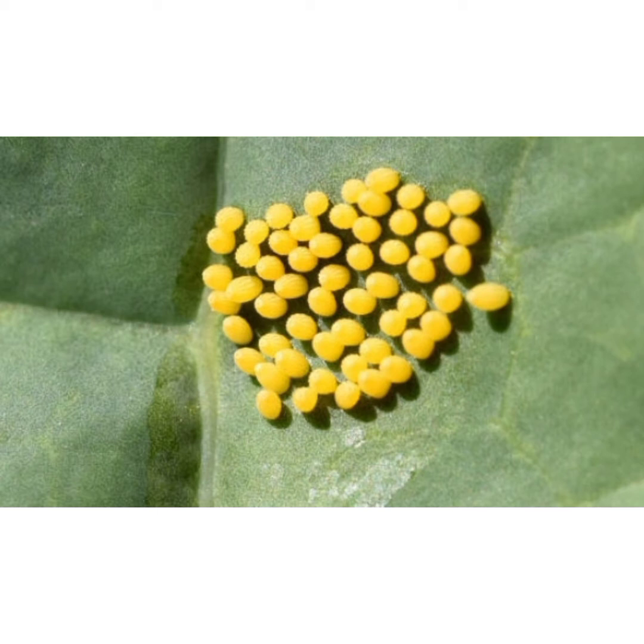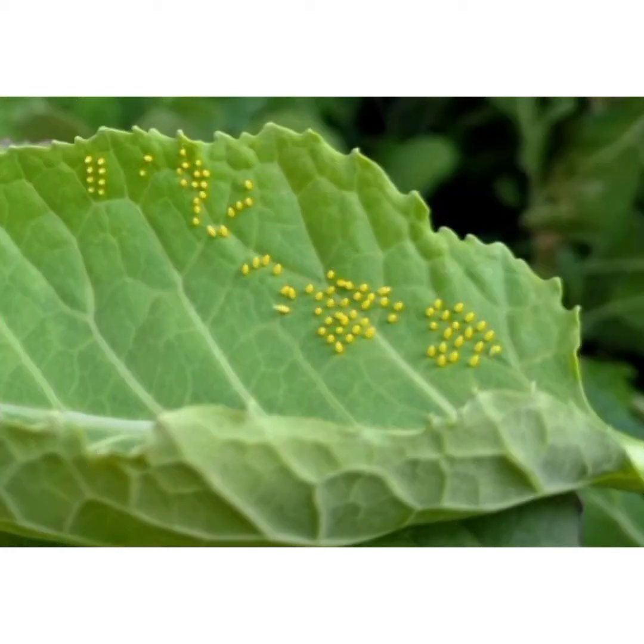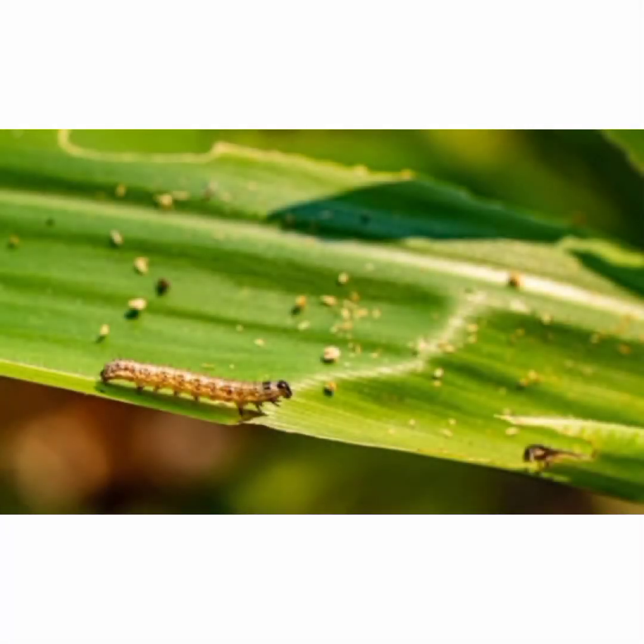Did you know that there is a layer in the egg called the micropyle? The micropyle is the tiny funnel-shaped opening at the end of the egg. The micropyle allows for the penetration of sperm prior to fertilization.